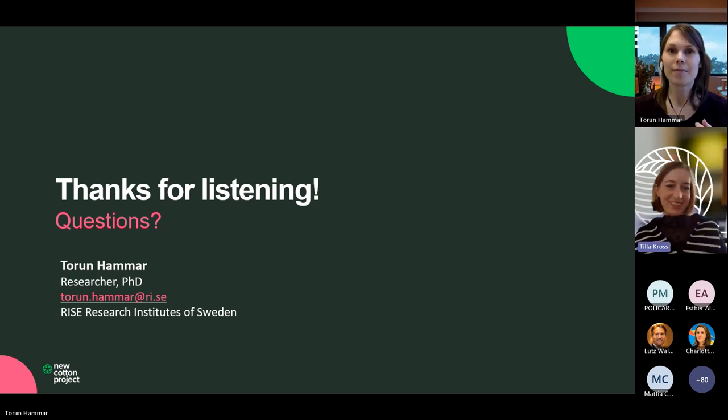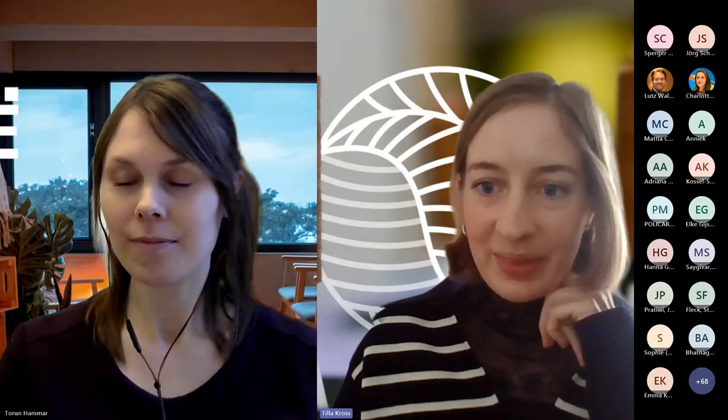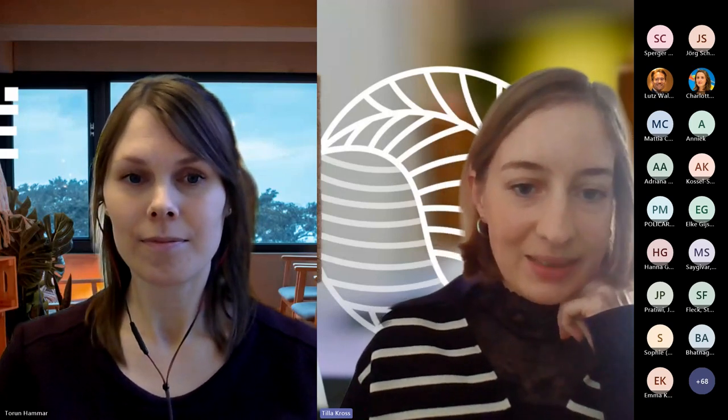Thank you Torun for this interesting presentation. Great to see what you're up to in the New Cotton project. While questions are coming in for you, I think we start addressing the couple of questions already in the chat for Mattia.